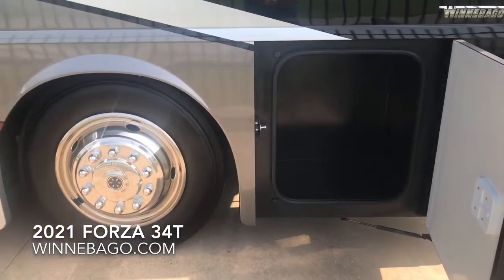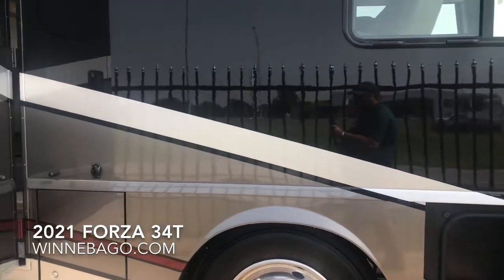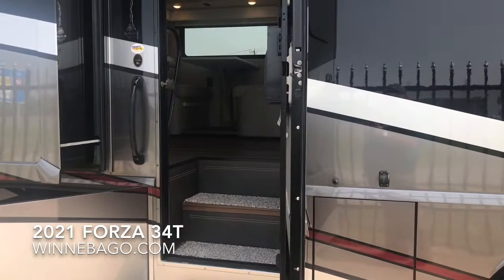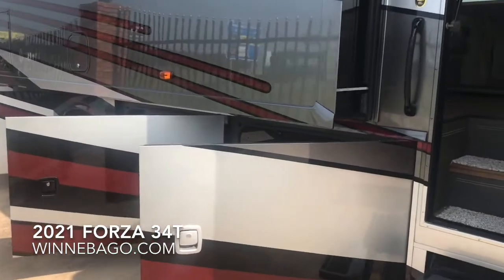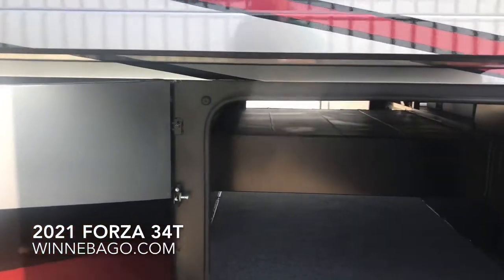Side-swing luggage doors are standard. Other standards on the Forza include a fiberglass roof with a 10-year parts and labor guarantee, as well as dual-pane windows. All Forzas will have pass-through storage, with at least one compartment that goes above and below the rail.